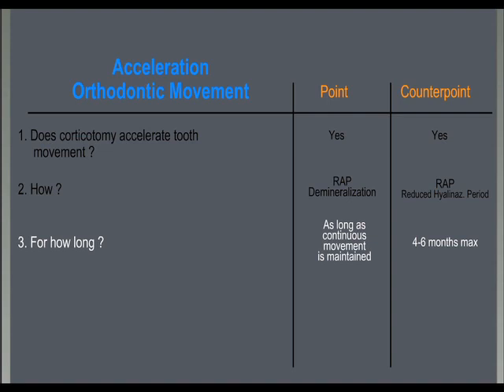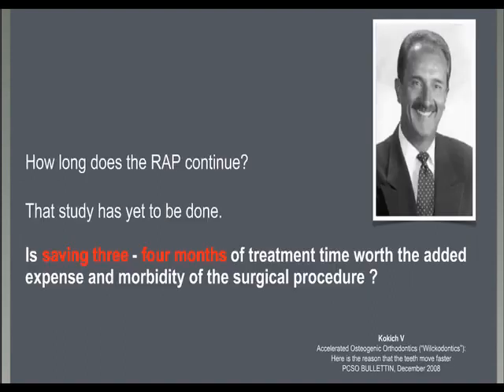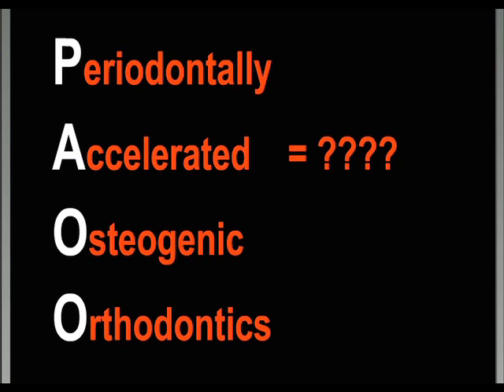For this reason, corticotomy may reduce treatment time, but is highly unpredictable. If treatment of a malocclusion is long when treated in a conventional way, saving a few months may not be worth the added expenses and morbidity, as nicely addressed in an editorial published in 2008. This is why the term 'accelerated' to define corticotomy is inappropriate to us. Corticotomy should not be combined with orthodontics with the only objective of accelerating movement. A faster treatment is just a bonus, especially evident only in treatments that would be naturally short with conventional orthodontics.